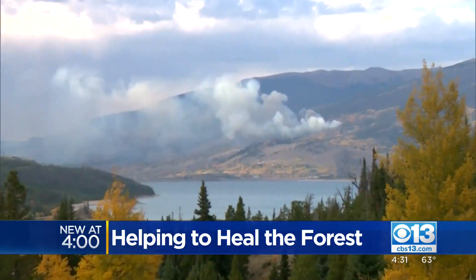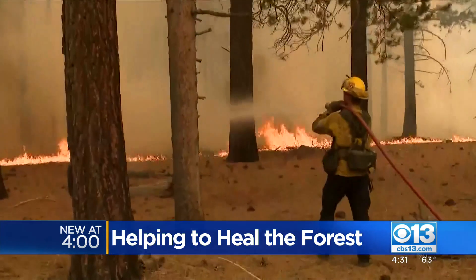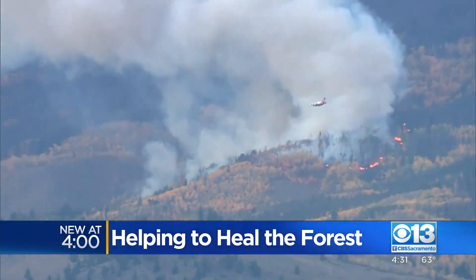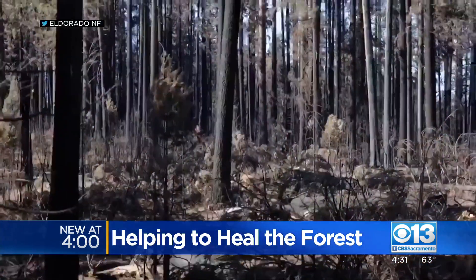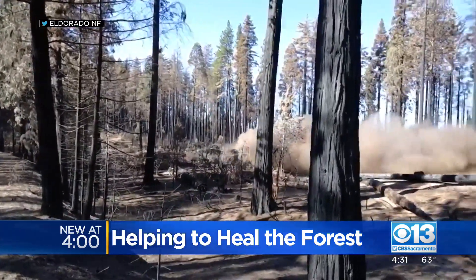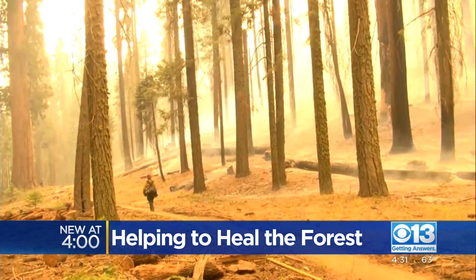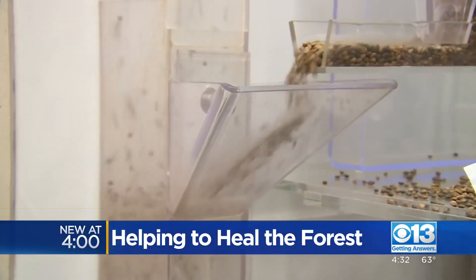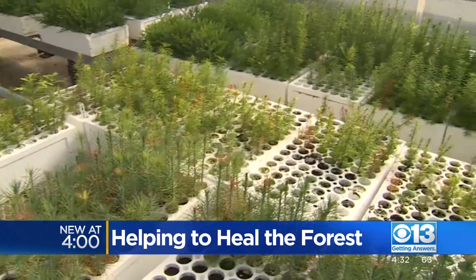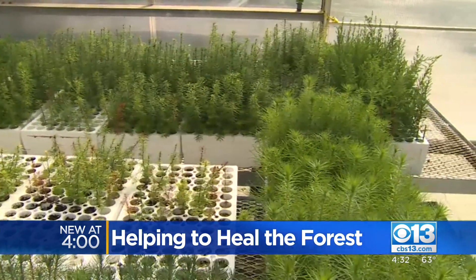Tree by tree, acre by acre, wildfires tear through California forest land — flames destroying timber from Tahoe to the coast. But as the smoke clears and Mother Nature tries to heal, Cal Fire crews are still hard at work to give our future forests a head start. Especially after a fire season like this one, we now have millions more acres that are going to need to be reforested on both federal and private lands.